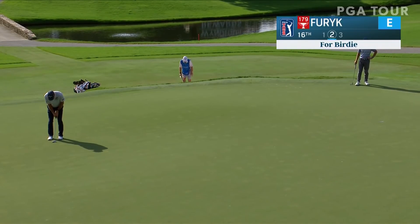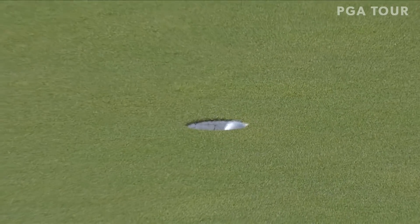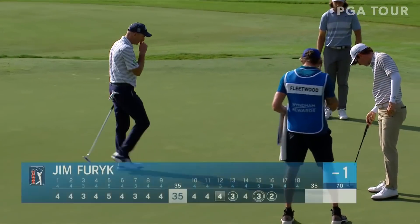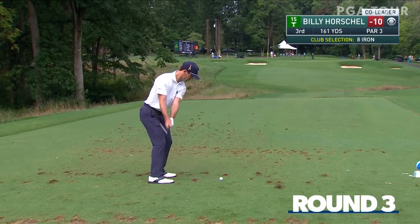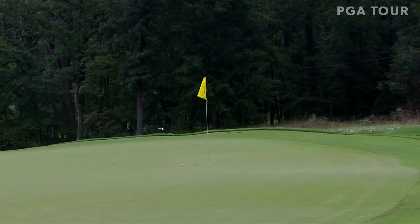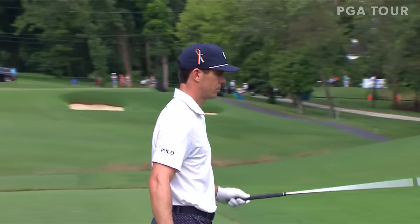Furyk made a bomb on the previous hole for eagle. Here from 30 feet — two in a row. He's got a chance, this 50-year-old. That was a beautiful pass — sounded crisp. That's about as good as it gets. A kick in.